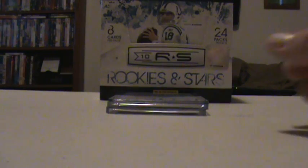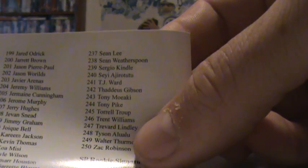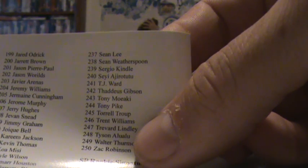Then I got a Redemption for a Rookies Holofoil Signatures card, number 239. And I think it's Sergio Kindle — I'm not sure how you pronounce it — so that's an auto there.